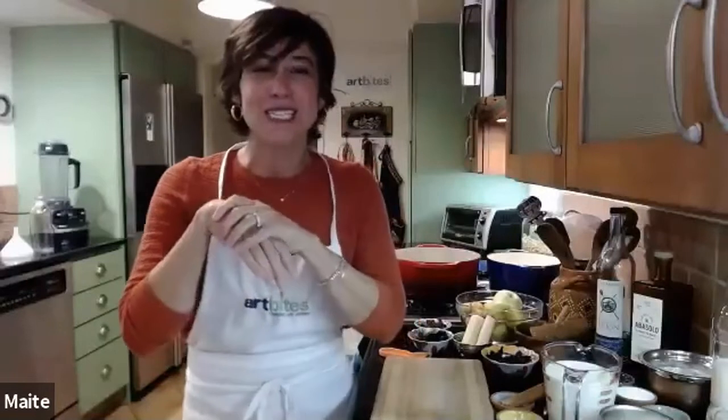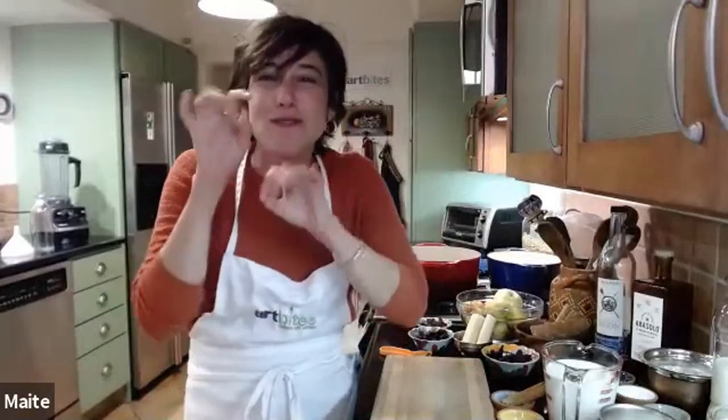I just got a message from Lola to share my social media handles. I will absolutely do that so that everybody can follow me. My Instagram is at Art Bites. If you're cooking along, please share — how many of you are making ponches alongside with me today?